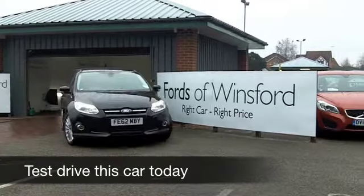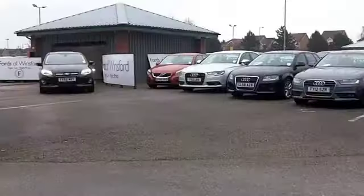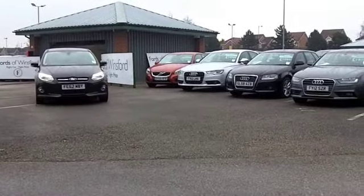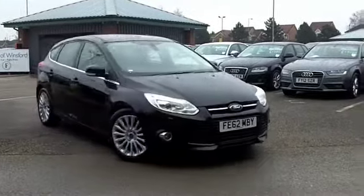If you're after a Ford Focus, come to FOW — you'll certainly be spoilt for choice. This one looks good though; it's in metallic black as you can see, and a great set of alloy wheels.